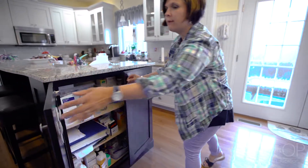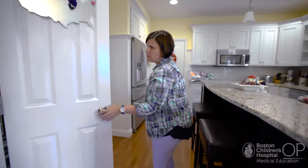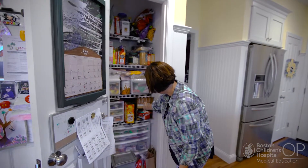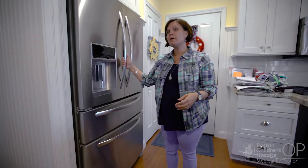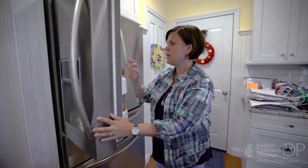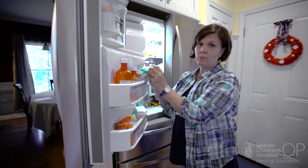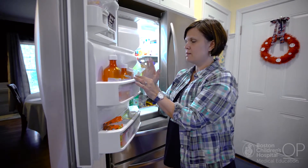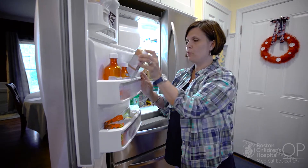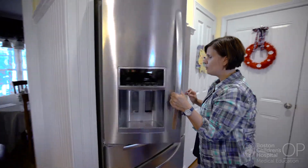This other cabinet we keep because we need to store monthly supplies — Jack's formula and his nutritional supplement all go in there. Some of his medications must also be kept refrigerated. He has omeprazole that he takes twice daily, suppositories that are kept cold because we've found them to be more effective, and his extra formula has to stay refrigerated once opened.